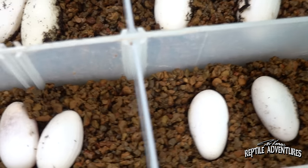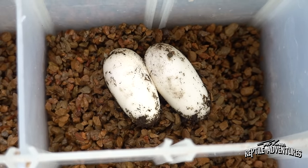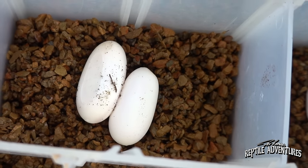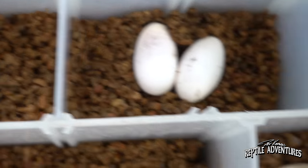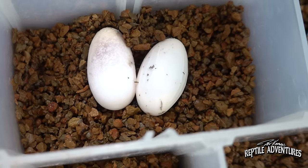These guys are different from most geckos — they lay two eggs every two months instead of two eggs every month. For us the incubation is long, 140 to 150 days on average. Some people elsewhere in the country might get them hatching around 100 days or so, but it seems that the longer they take, the more robust and healthy the hatchlings are. We very, very rarely have any kind of issues with hatchlings.